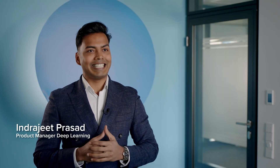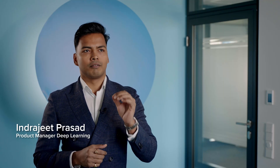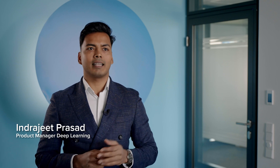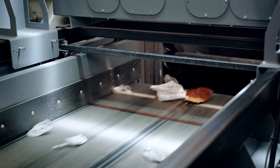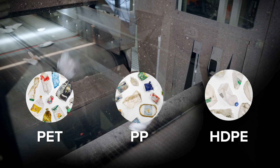GainNext utilizes deep learning technology to sort food grade plastics for recycling with remarkable precision, which until recently was an impossible sorting task. It instantly identifies and removes non-food grade materials from the food grade stream of PET, PP, and HDPE. Our approach of combining deep learning object recognition with sensor-based material sorting brings the best of both worlds.